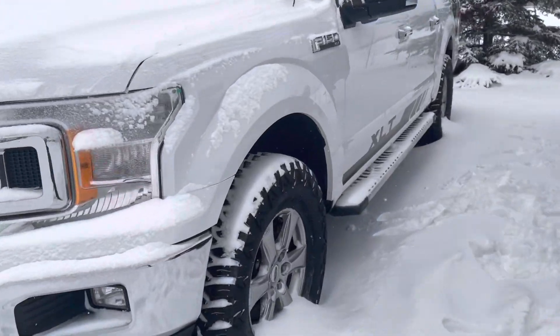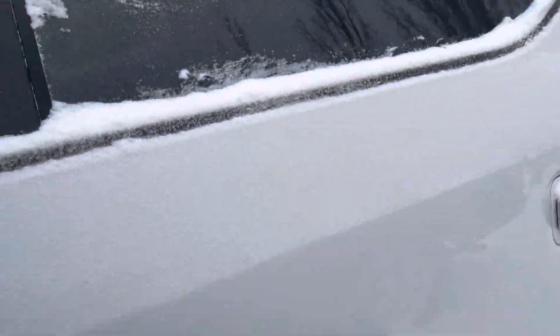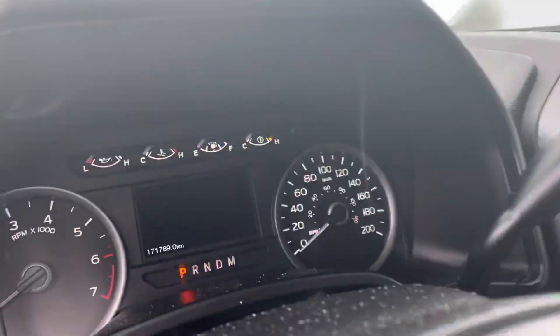We'll take a quick look inside as well. It has cloth seats, powered driver's seat, and I'll show you the kilometers there.